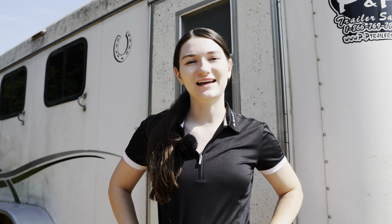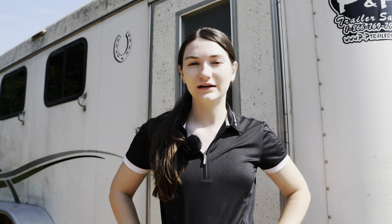Good morning, besties. We are at the barn and today we are going to start by getting everyone out except for Kite, because we are going to be riding Kite today. So let's go get Zorro out in a pasture.